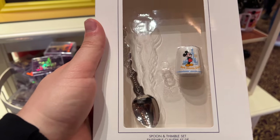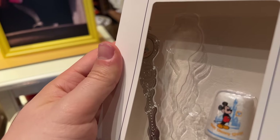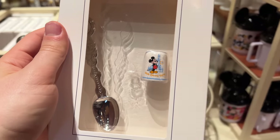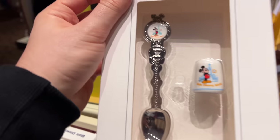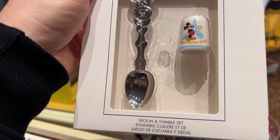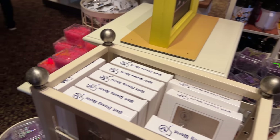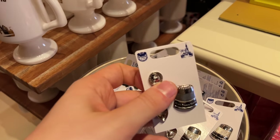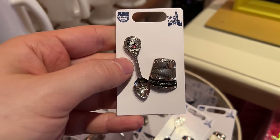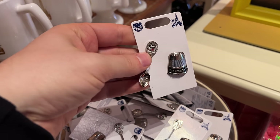We've also got a spoon and thimble set — not something you see every day. There's the thimble right there for those who collect them. Mickey is right up top on that collectible spoon — $19.99 for that one. And there's a pin set too: the spoon and the thimble together as two separate pins, also $19.99 for the pin set.